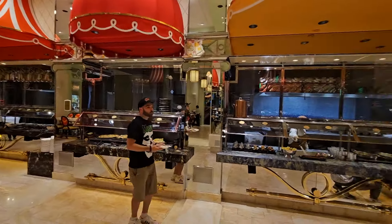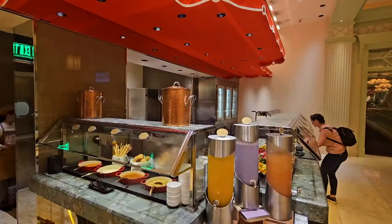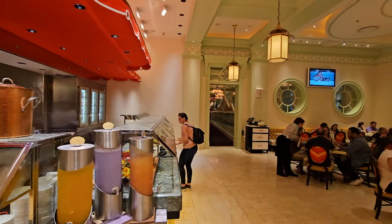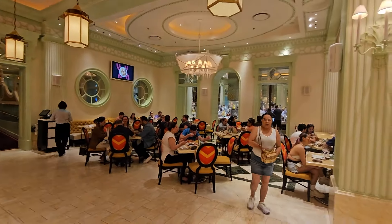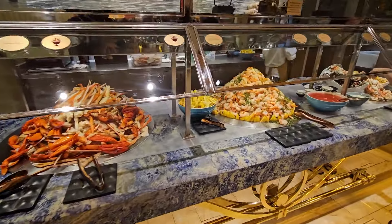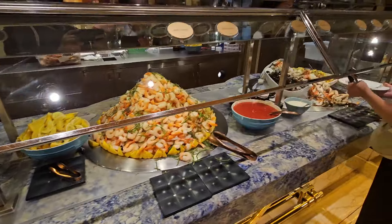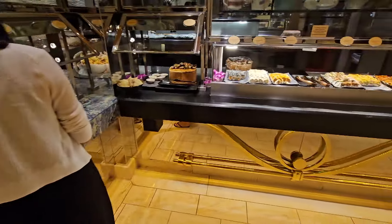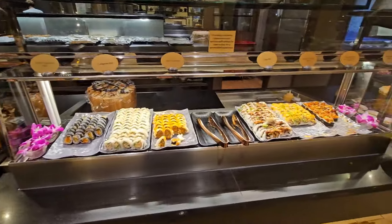We got seated closer to the cold side of the buffet. It's a massive buffet — you'll definitely get your steps in. Before we dive into the food, let's take a walkthrough. This is the cold section where you get the lobster, crab legs, and shrimp. Oh my god, it was so good. It's unlimited — this is a seafood lover's paradise.